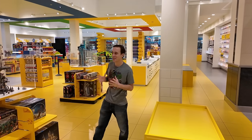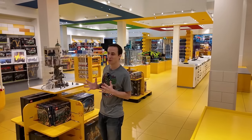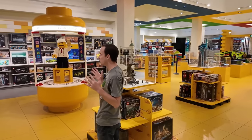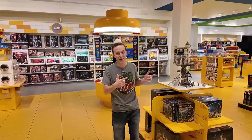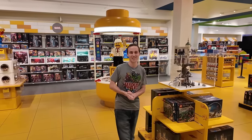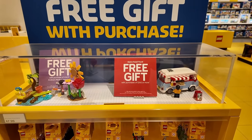Hey everybody, welcome back — it's Jordan here. It's January 1st, 2024, and I'm at the Lego store. There are over 100 new releases hitting the shelves today, so of course we're going to be checking them all out, and I'm going to be buying some. Let's get started.